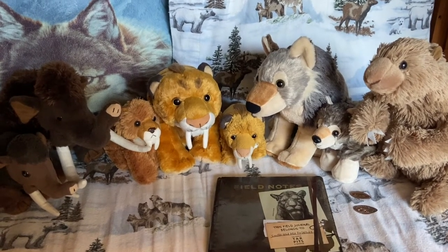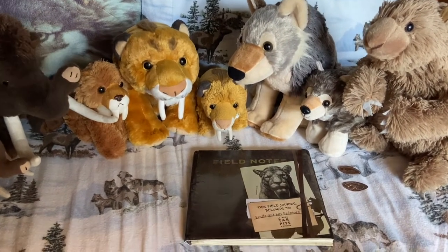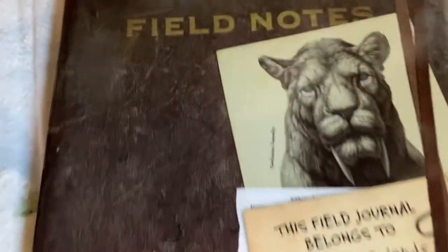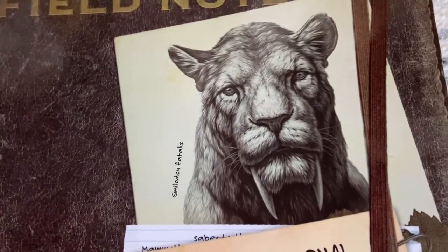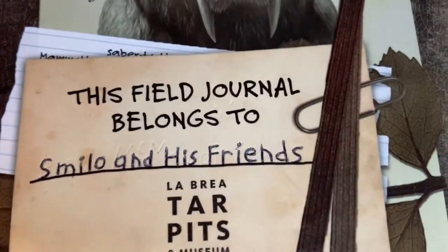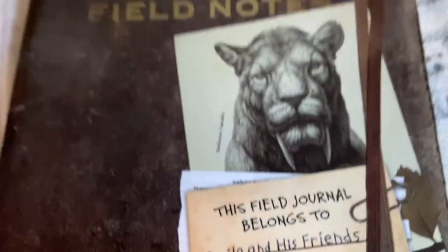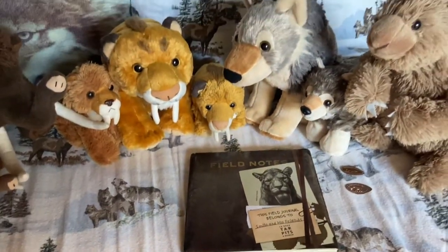Hello everybody, it's me, Smilo, and I'm here with my friends Wooly, Morgan, Smila, Smilus, Dyrus, Gray, and Perrault. You might notice that we're all Ice Age animals, and today we want to show you our Field Notes journal slash photo album. This is our little journal from the La Brea Tar Pits. It says Field Notes, and you see a picture of a Smilodon Fatalis, and some little note cards with a paper clip. It says right here that this Field Journal belongs to Smilo and his friends — so it belongs to all of us. It's kind of designed like a journal.